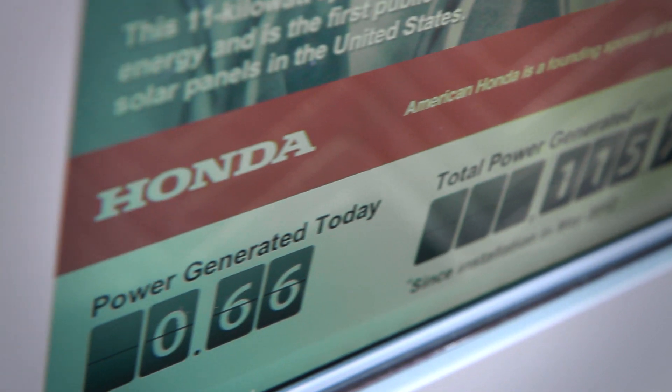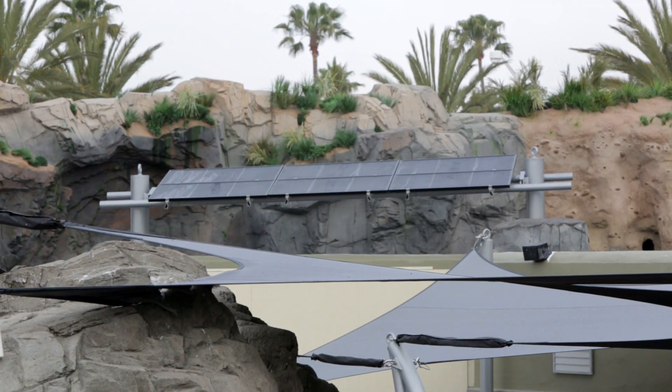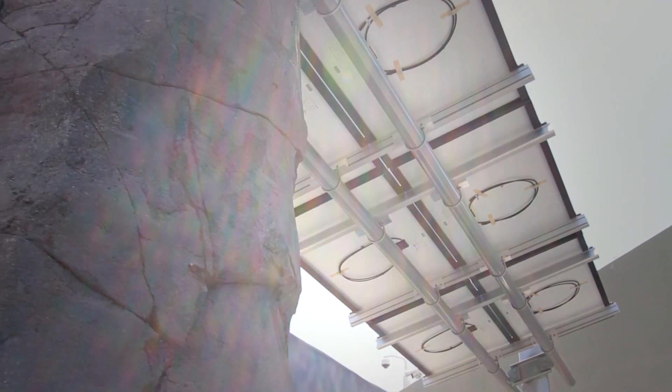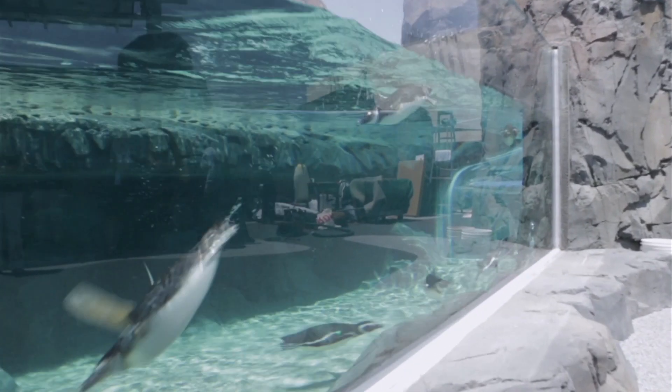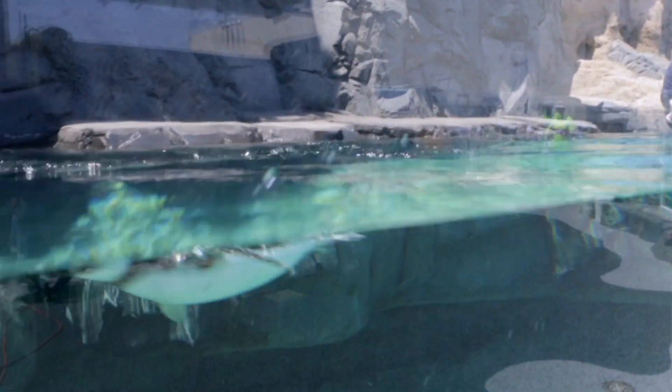We're really excited to have this opportunity with the aquarium because although we've installed these solar panels at a few Honda facilities, this is the first public demonstration of our thin film solar panels in the United States. And I think by having such a visible display, this will really be a great way to educate people about reducing our environmental footprint and the technological leadership that Honda is displaying and the technology that's available to help us all in the future.